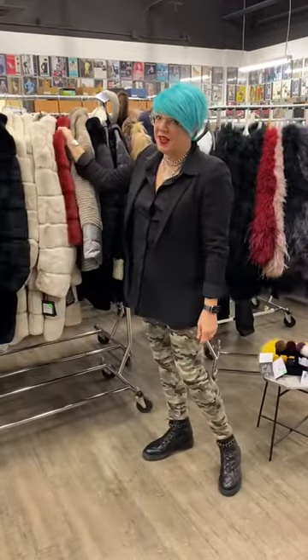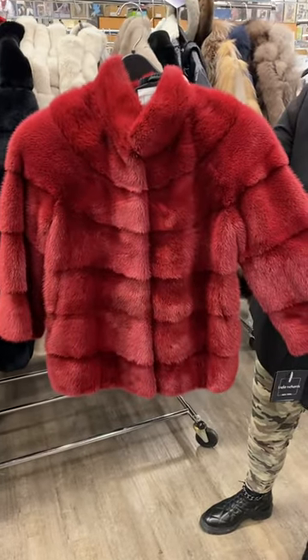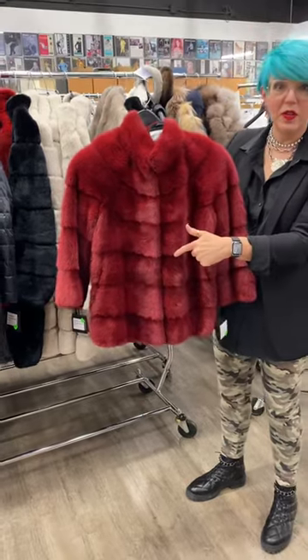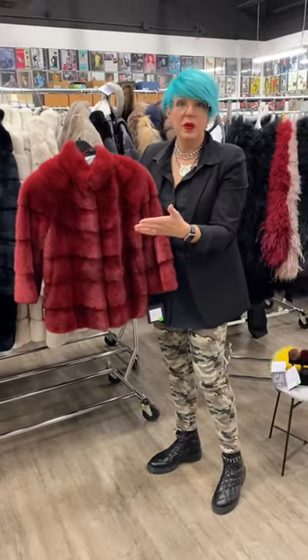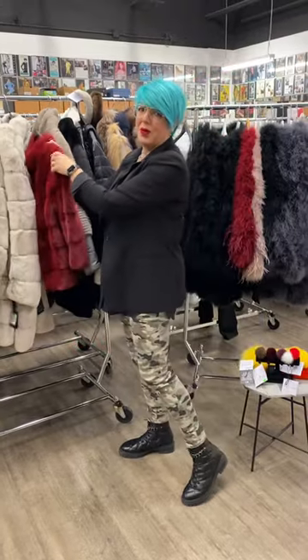And if navy is not your thing, let's go for a rich ruby red. I love this — perfect for everyone. And the shorter version of this is the same coat that Savannah had on. It's great to wear with jeans, wear it with t-shirts because you're going to be warm. Wear it with anything.